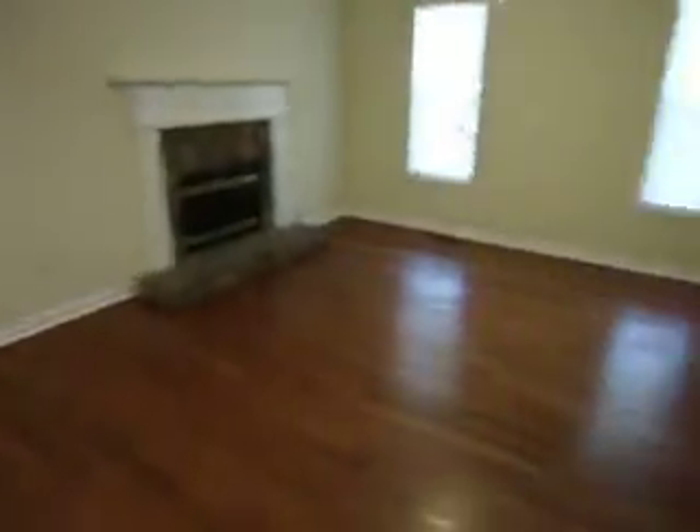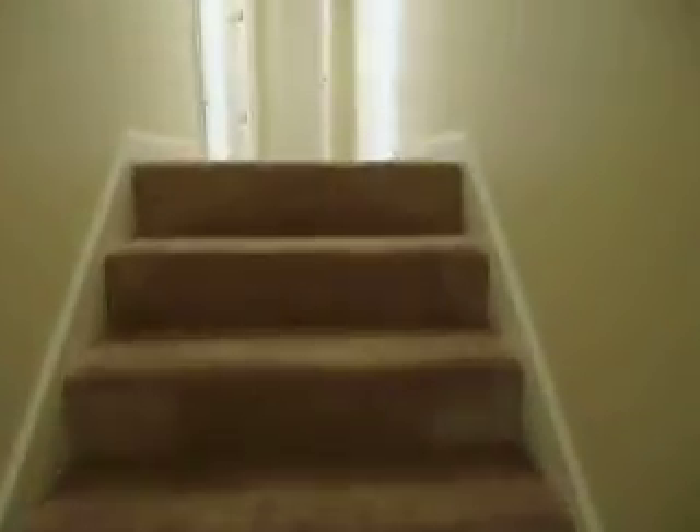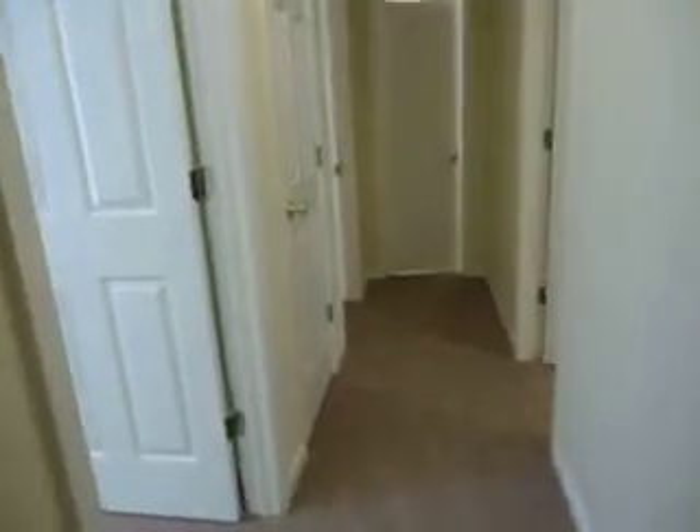The dining room. Stairs to the bedrooms — here's bedroom number one.